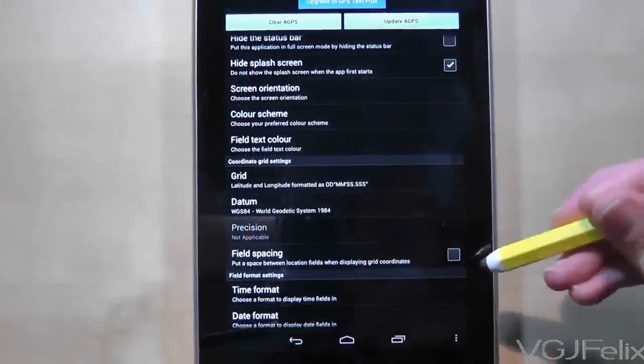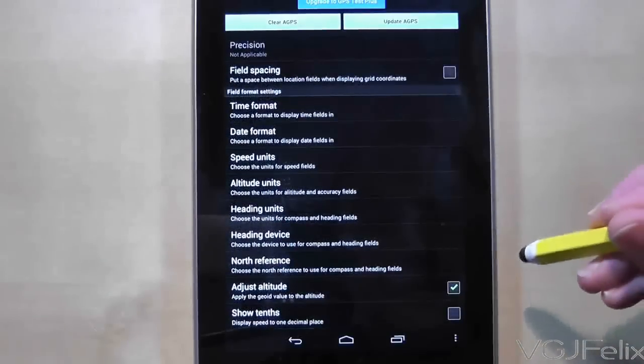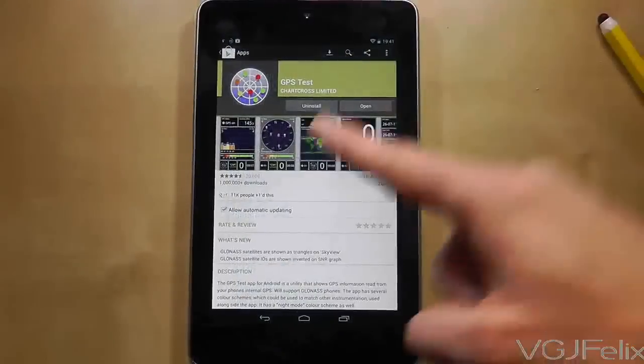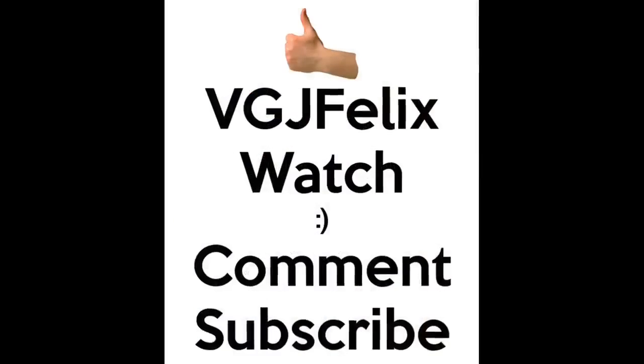The options don't end there either. You can pretty much tinker with any option that displays data so that it suits your needs. So for navigators, enthusiasts or those who simply want a cool GPS app, look no further than GPS Test.